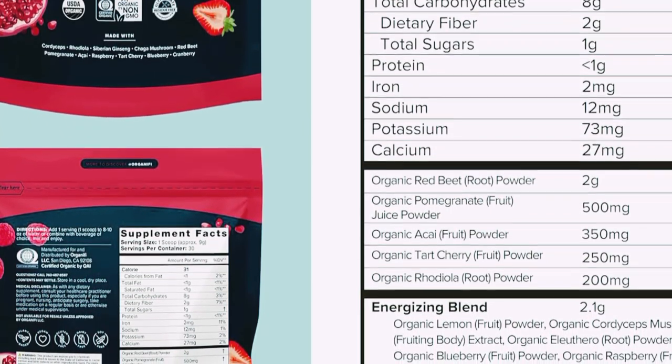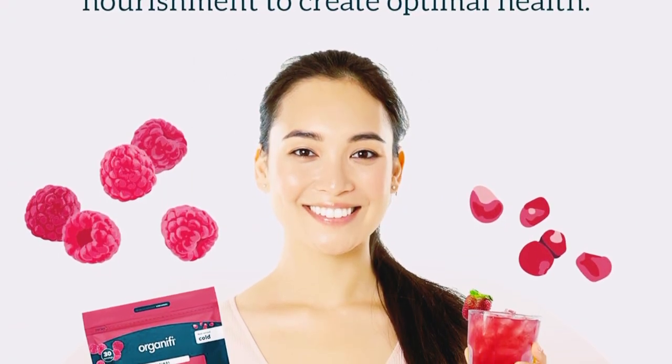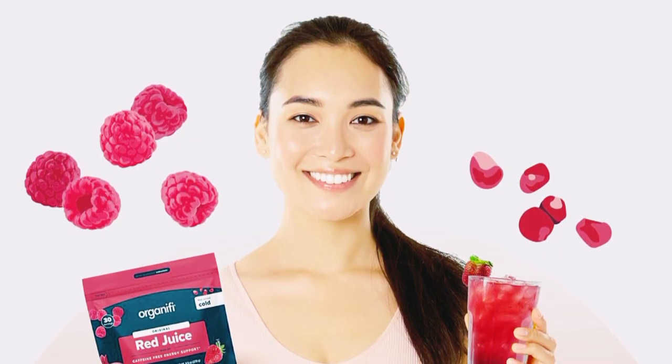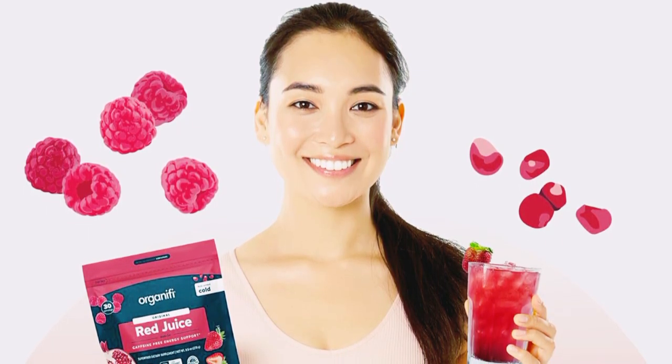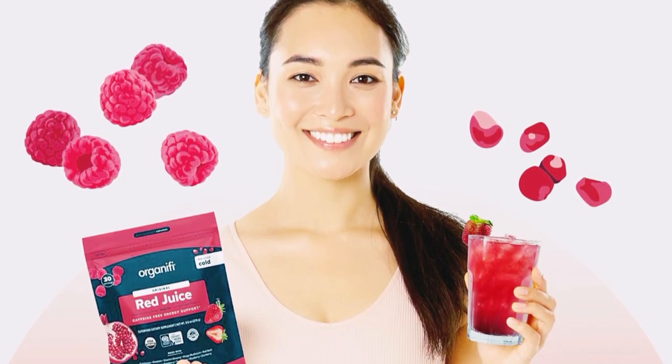And knowing that it's packed with so many health benefits makes it even better. Overall, Organifi Red Juice is a fantastic way to boost your energy, support your metabolism, and enhance your overall well-being. If you're looking for a natural and delicious energy boost, I highly recommend giving it a try.